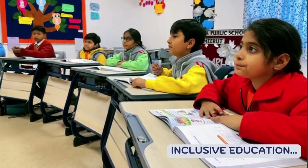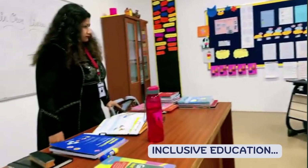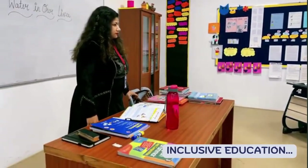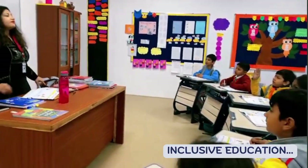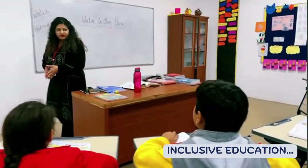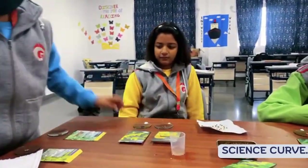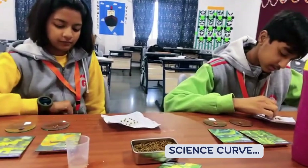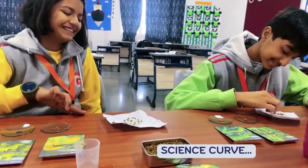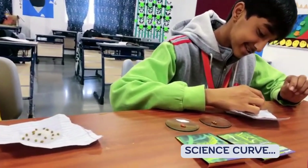Inclusive Education: The team works using different strategies that will help meet the unique needs of each student, so as to emphasize the opportunities for overall development of the student. The focus is on challenging the student to explore new ideas and learn by doing.